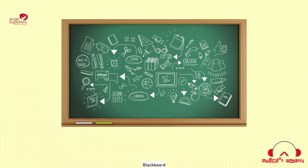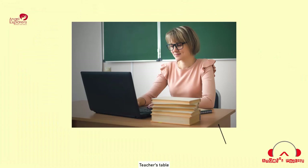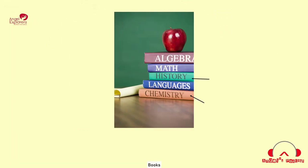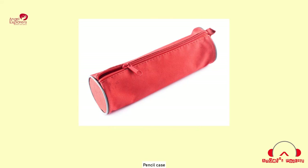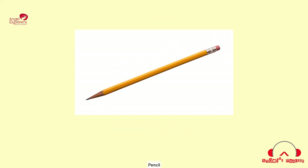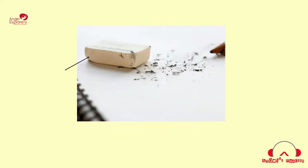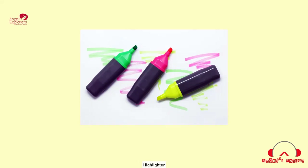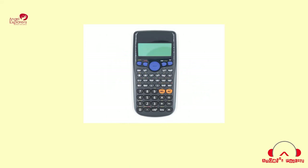Blackboard. Whiteboard. Teacher's table. Backpack. Books. Notebooks. Pencil case. Pencil. Pencil sharpener. Eraser. Ball pen. Correction tape. Highlighter. Mathematical instruments. Scientific calculator. Good job!